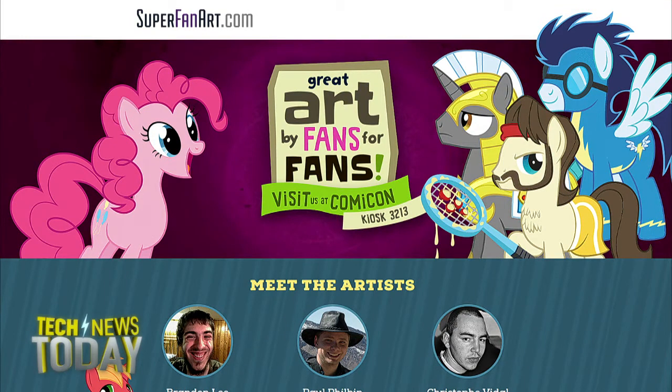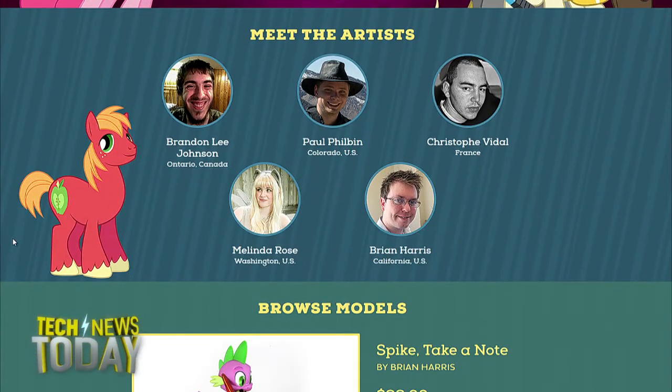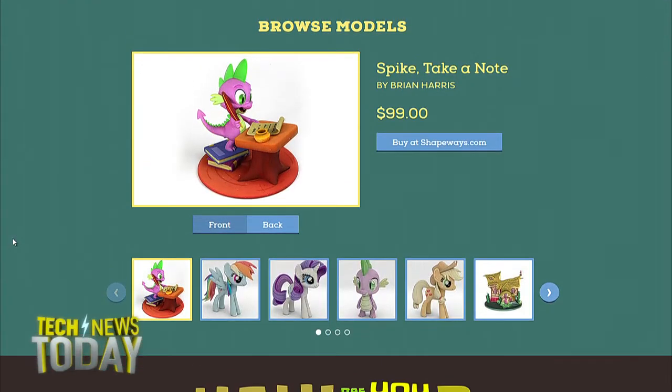Consumers can order those special editions to be printed and sent to their home, and the artists themselves get a cut of that work. So you can go to this superfanart.com site and upload your own pony art, but you have to apply to do that. What it really seems like is that Hasbro is taking advantage of the brony culture.